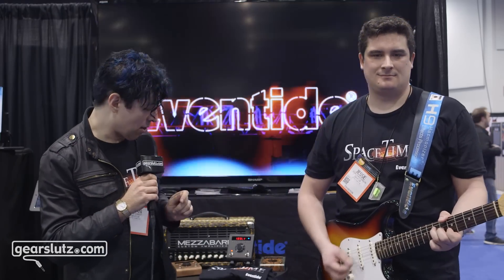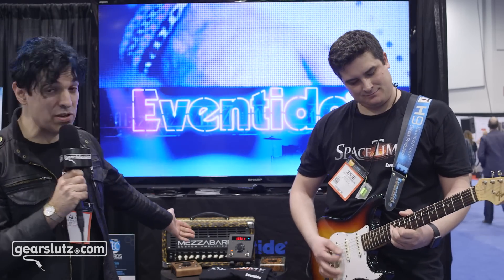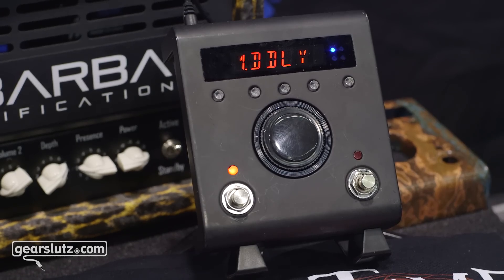We're happy to announce that it will be available in the next few weeks for owners of the H9. And we're also celebrating this fact by announcing a prototype of a special edition Space Time H9. For more information, you can go to Eventide.com. Thanks for checking in on NAMM 2016. We'll see you soon.